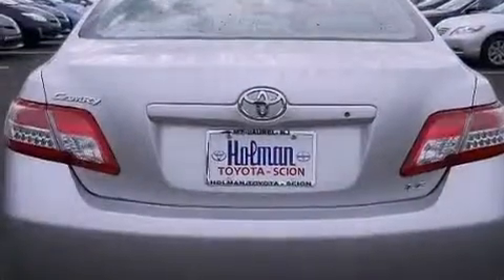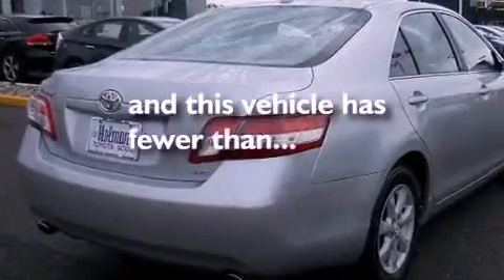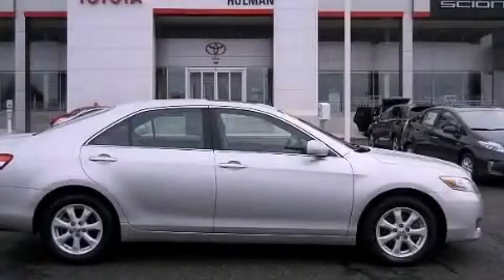Additional features include an anti-lock braking system and rear curtain airbags. The vehicle also has a power driver's seat and less than 37,000 miles. Call or visit us right now and arrange your test drive today.